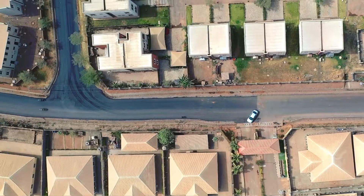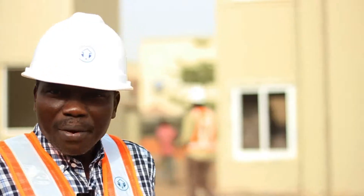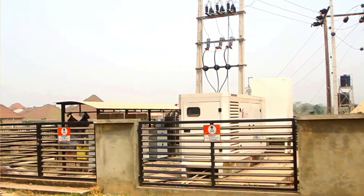Here we are — we have done our road. The road is in place, and in all our estates we have standby generators. In other words, we don't want any kind of epileptic supply of power.